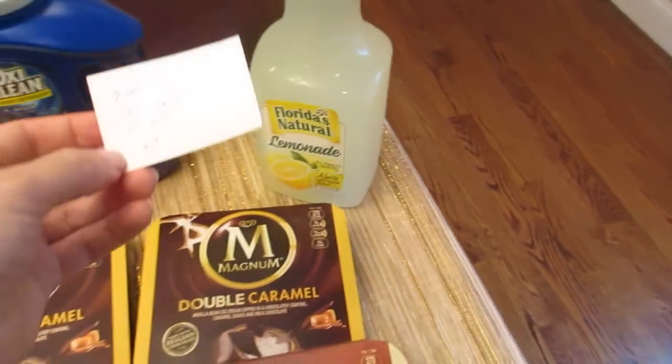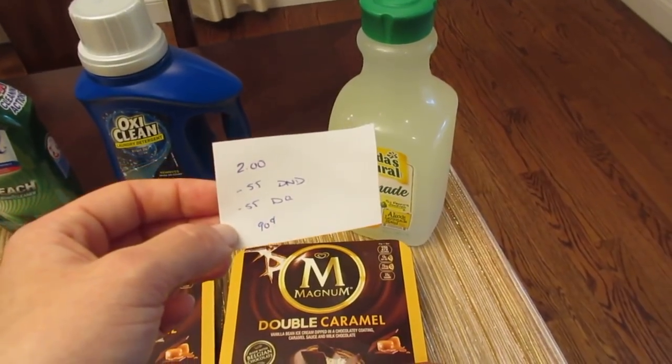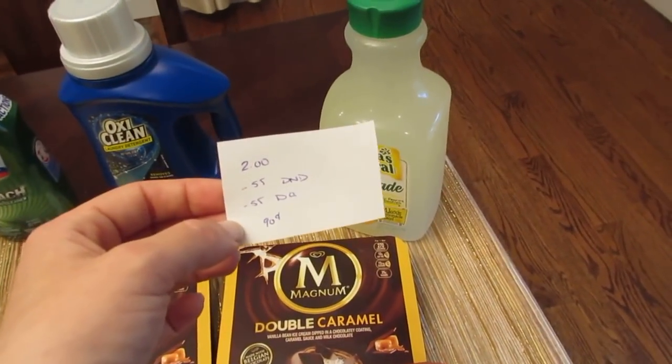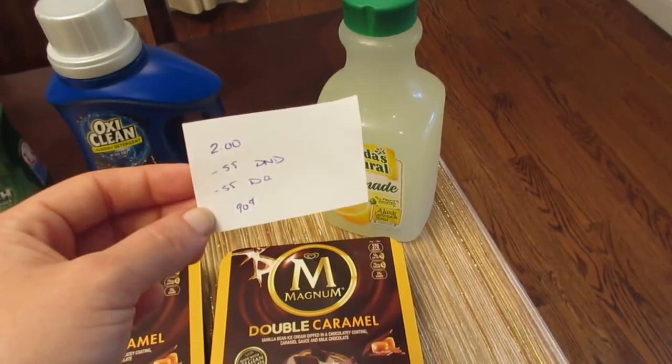Florida's Natural Lemonade is $2. There was a $0.55 printable coupon from coupons.com — that coupon did not double for me — and we had a $0.55 digital coupon as well, so it came to a cost of $0.90.